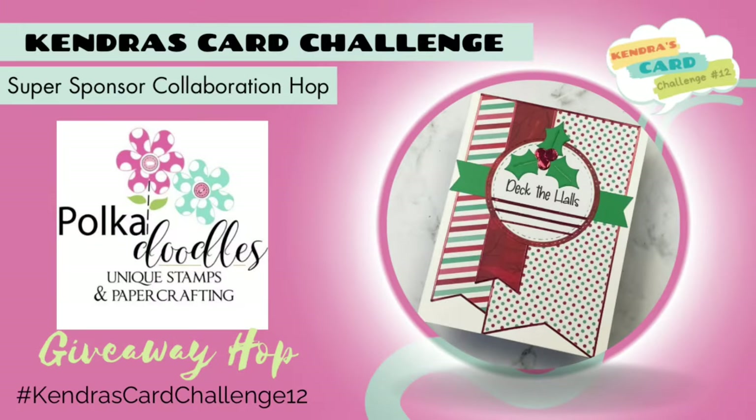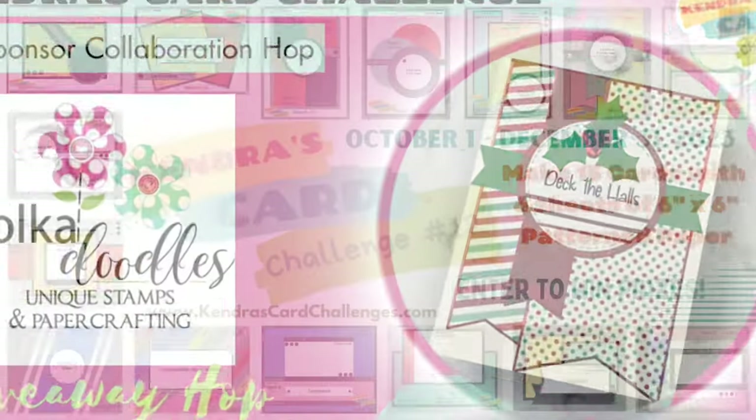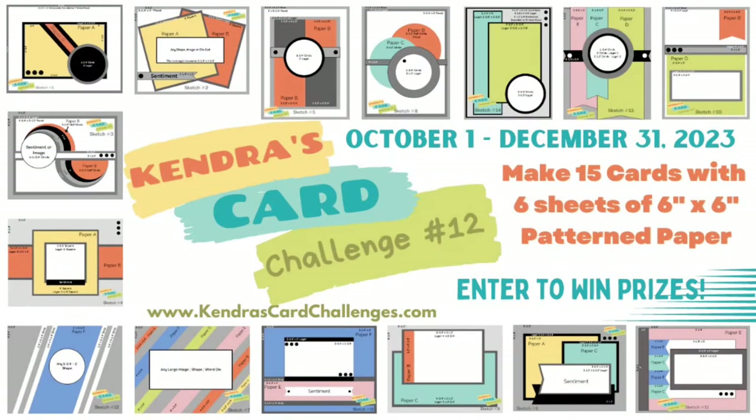Hello and welcome. This is Kendra and I'm taking part in a collaboration hop with a few of the Kendra's Card Challenge video team members and some guest designers. Today we're all creating projects with digital products from Pokedoodles using the Challenge 12 sketches. This is a giveaway hop, so stay tuned for details on how to enter and have a chance to win a digital download from me.